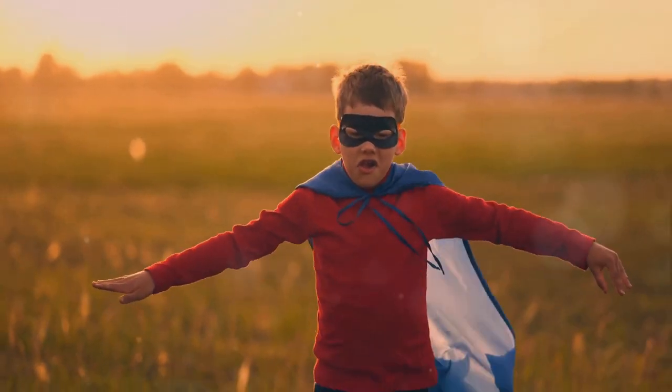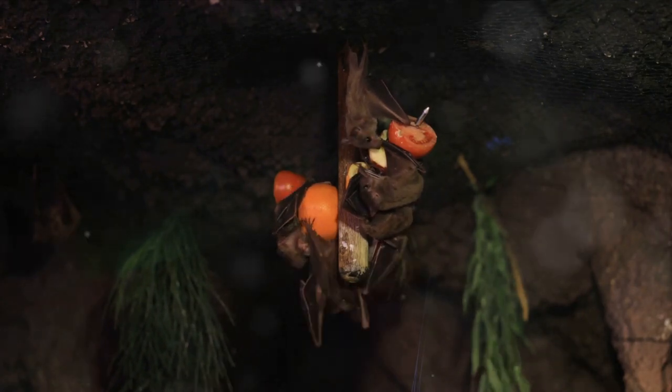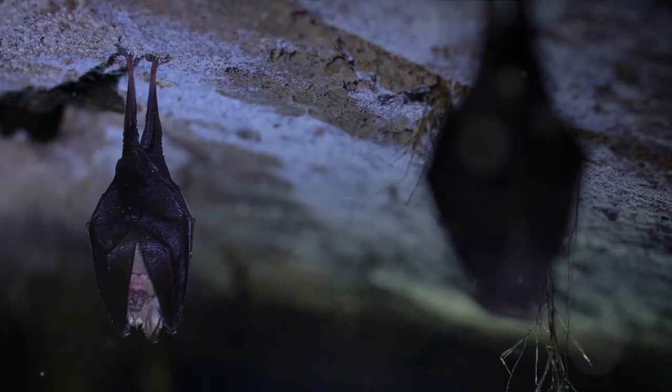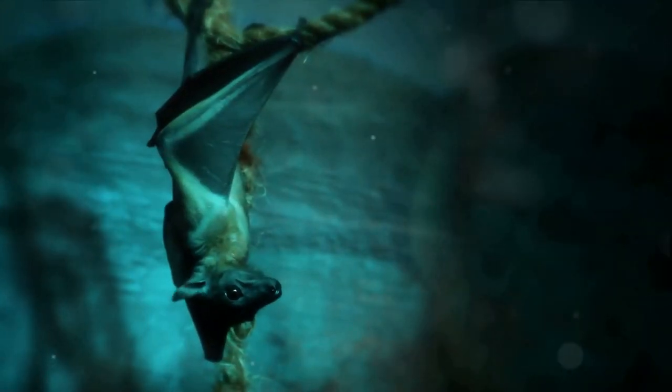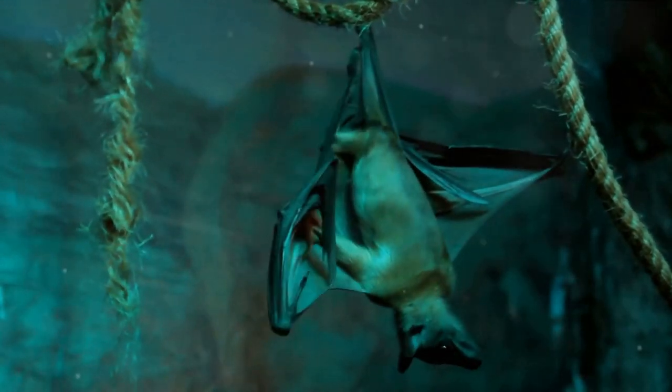But echolocation isn't the only trick up a bat's sleeve. Bats have a range of sensory adaptations that put even the best superhero to shame. Beyond echolocation, they possess a keen sense of smell, perfect for locating ripe fruit or fragrant flowers loaded with nectar. Some species even have thermal receptors, allowing them to detect the warmth of their prey. Add to this their dexterous touch, and navigating in the pitch-black darkness of caves becomes a breeze. These creatures are also experts in energy conservation, boasting a remarkably low metabolic rate.